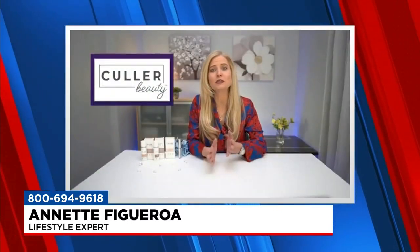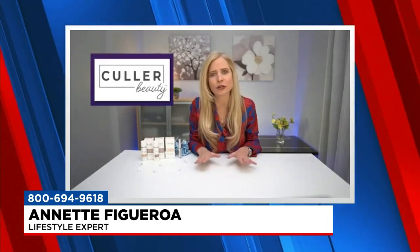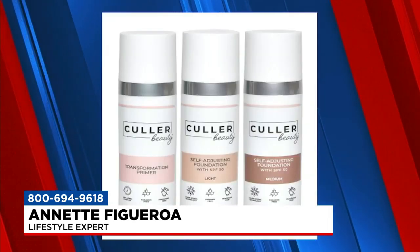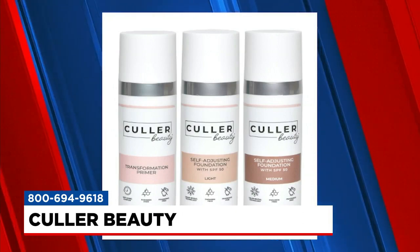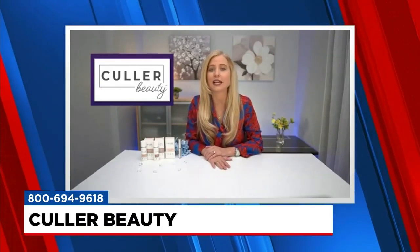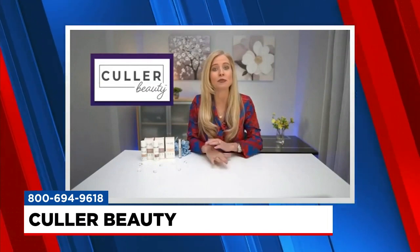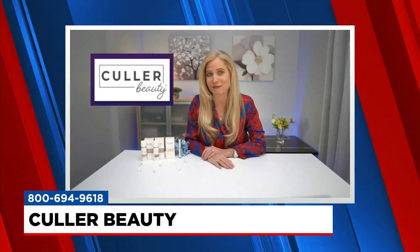There are so many choices when it comes to coverage for foundation — it is overwhelming. But no more worries, because Color Beauty takes the mixing and matching and guesswork out of it. The color matches your skin tone naturally. It actually has secret color beads that release a formula with natural silicates and an SPF of 50, so it's going to lock in moisture in your skin and protect you from sun damage.